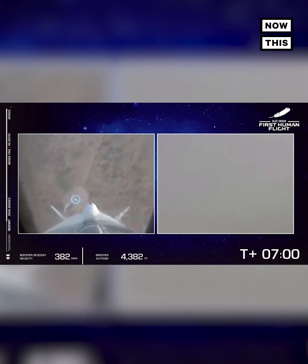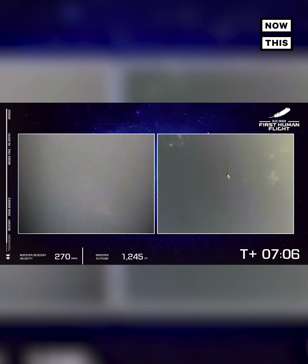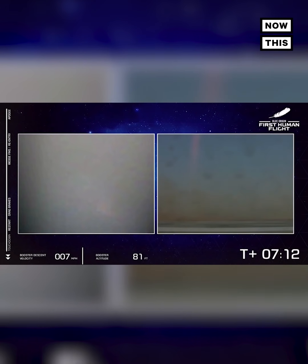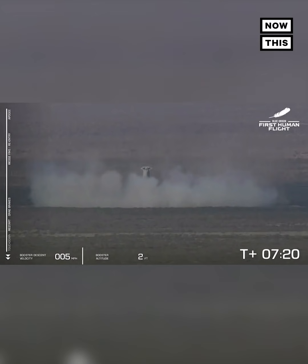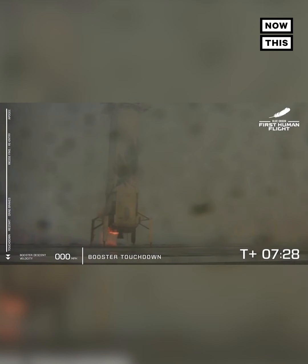There we see engine relight. That is a sonic boom. And booster touchdown — welcome back, New Shepard.